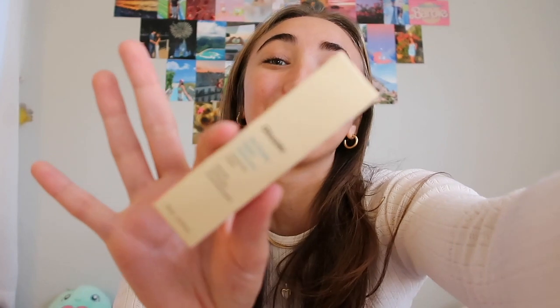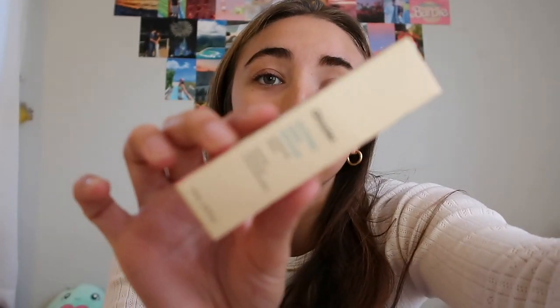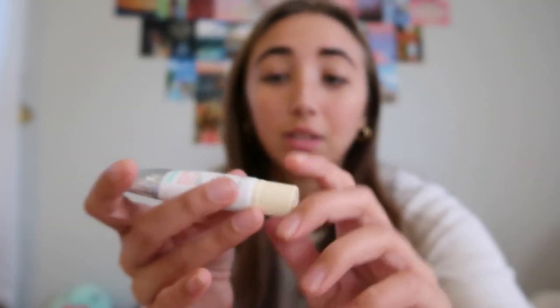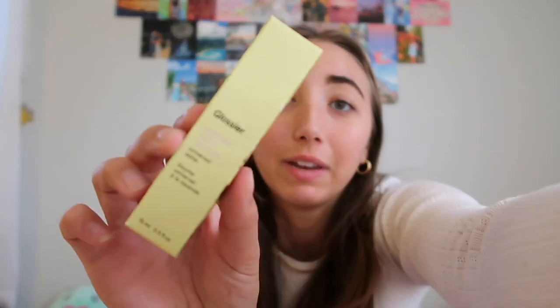Throwback — you're an OG if you remember my first full face of Glossier video. I've been obsessed with Glossier since I was like 15 or 16. Glossier, if you're watching this, I love you — please put me on your PR list! The bomb.coms have a chokehold on me — they're probably my favorite product. My mom got three of them: the birthday cake one, which is kind of sparkly and so cute, and then the lavender, which was her favorite.